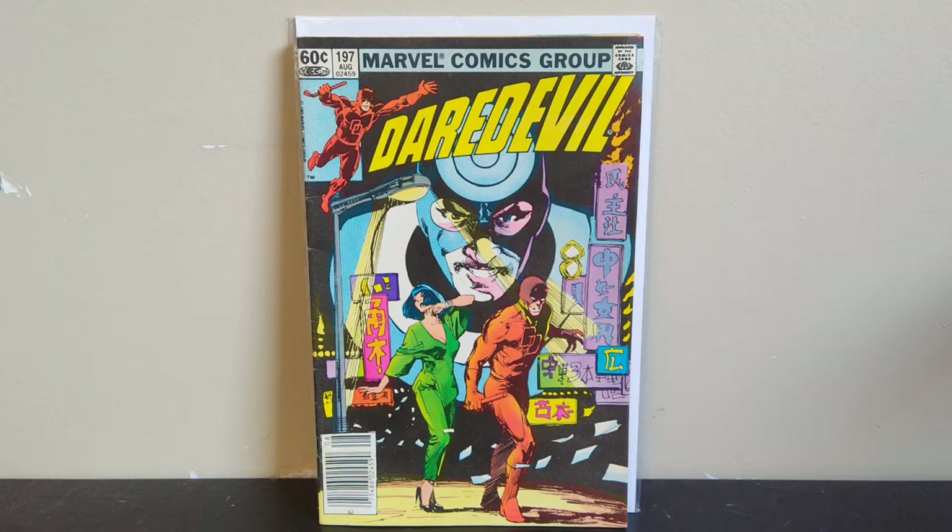What's going on guys, got another comic book haul video for you. This first batch of books I picked up at a local store, Great Escape, for 50 cents each. I got a few so I'll run through those, and then I've got a couple dollar books at the end, but most of these are 50 cent finds.